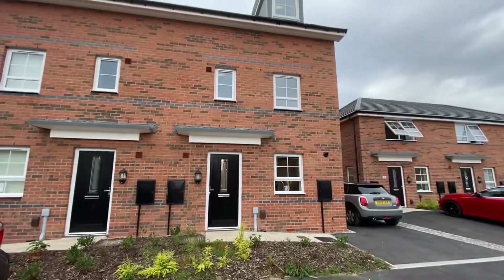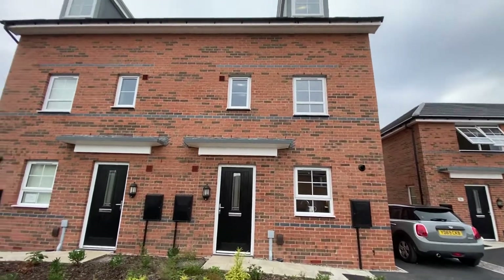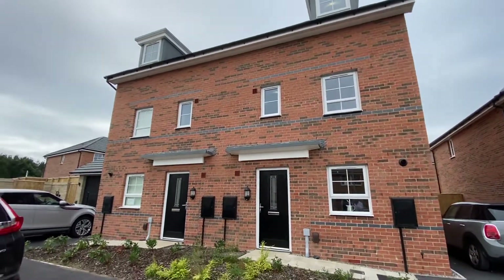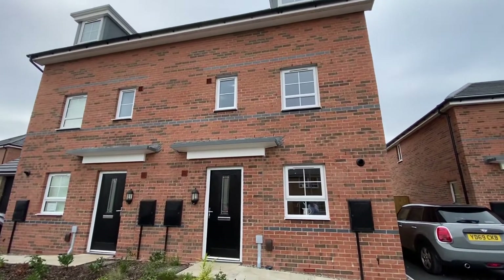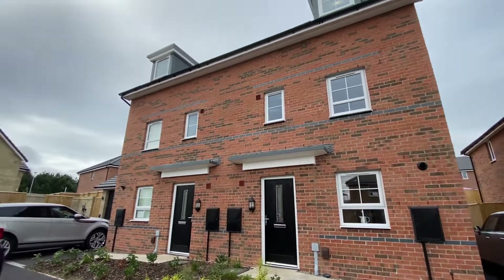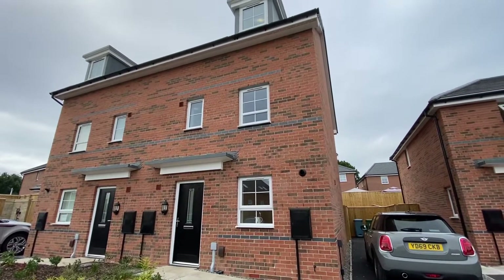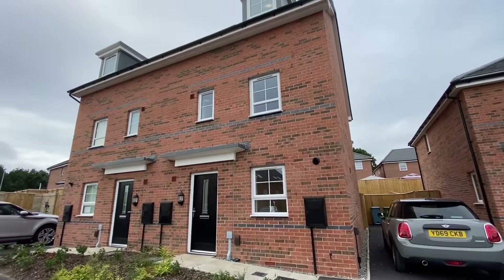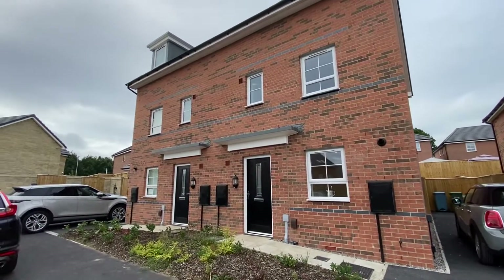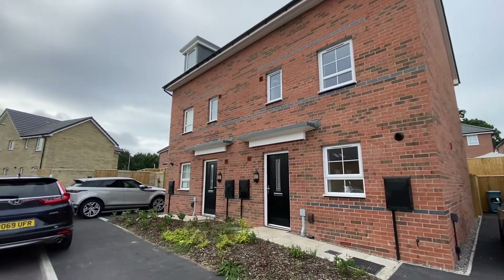Hi, this is Rob from The Property Man, here today at this stunning four-bedroom townhouse, newly built and completed in March. The owners occupied it for a number of months and are now relocating with work, so it's a great opportunity to grab one of these four-bedroom properties on the Orchard Meadows development, built by Barrett.